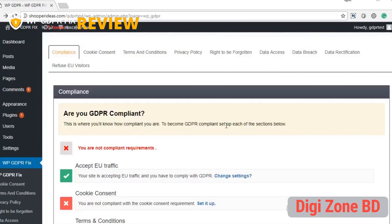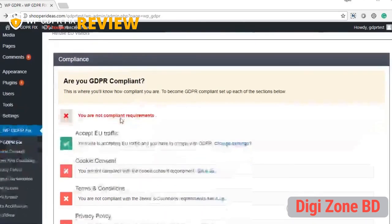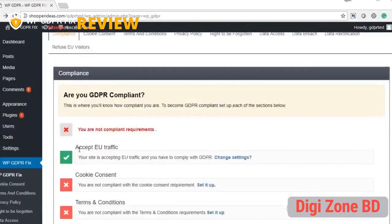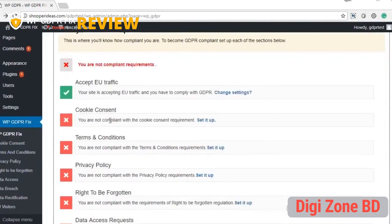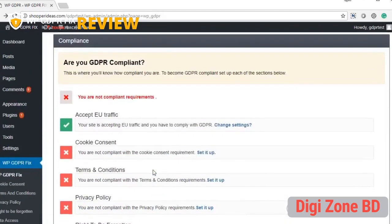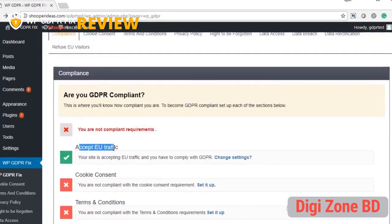When you log in to WP GDPR Fix, you'll be taken to the compliance screen where you can see all the things you need to handle: cookie consent, terms and conditions policy, privacy policy, right to be forgotten, data access requests, data breach notifications, and data rectification requirements. At the top there's also an option to accept or refuse EU traffic if you want to block it entirely.